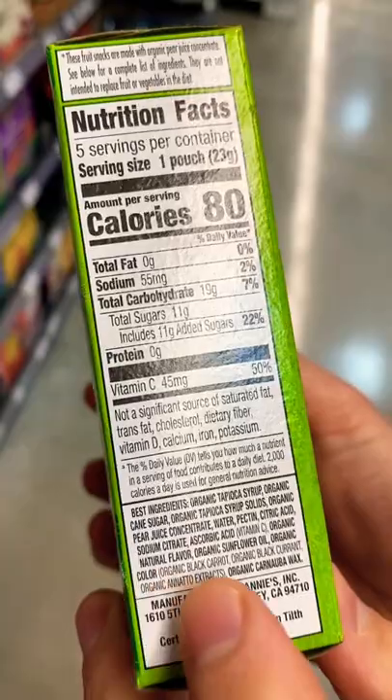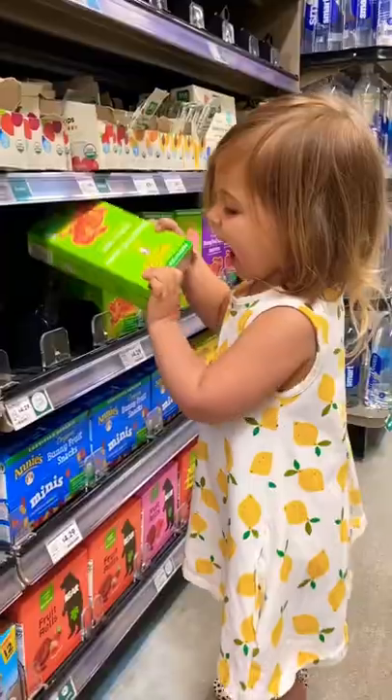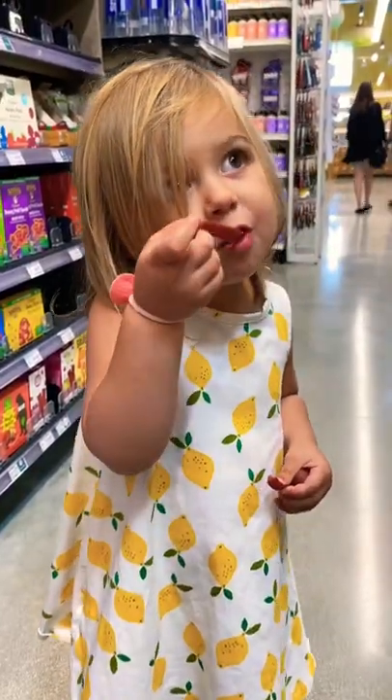Kids love these fruit snacks, but when they have processed sunflower oil, natural flavors, and that much sugar, you've got to put it back. Grab something like this instead — the ingredients are just fruit. Mmm, tastes good.